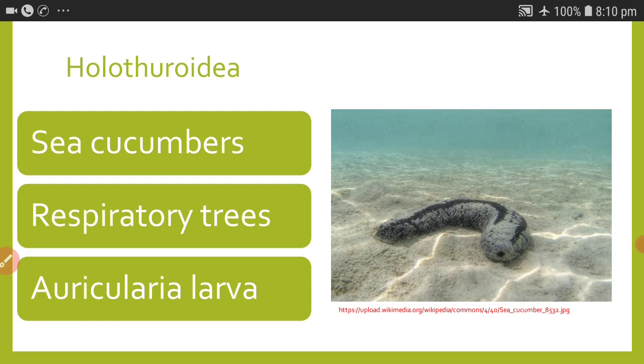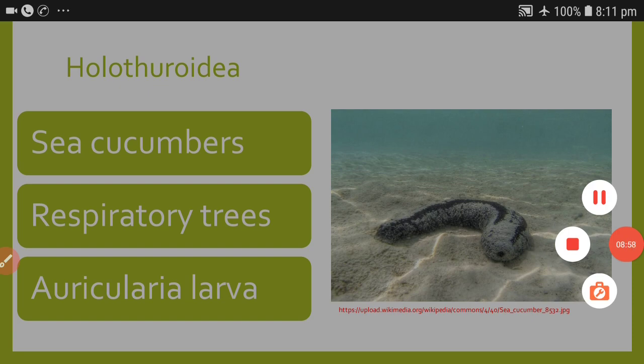The water vascular system has multiple functions to perform. The haemal system is the name given to the circulatory system of Echinodermata. Echinoderms exhibit autotomy and also a greater power of regeneration. Sea cucumbers are holothuroidians, and the auricularia larva of Holothuroidea is said to be the ancestor of all chordates. Thank you very much.